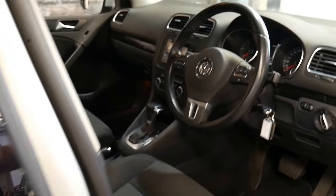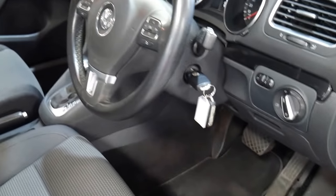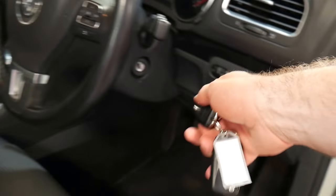It's got the two original remote keys from new and even has the factory Volkswagen Golf floor mats. You can see the keys there.